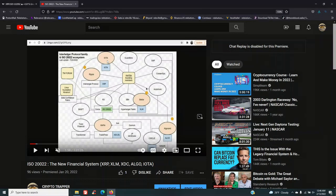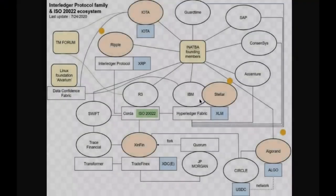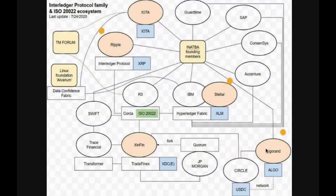It's about 15 to 16 minutes long. We have five different cryptos: IOTA, Ripple, Stellar, XinFin, and Algorand. The ones in orange are your cryptocurrencies — essentially these big companies are going to be using these cryptocurrencies to help make the businesses that reside inside of Corda, R3, and SWIFT move into this new system called ISO 20022.